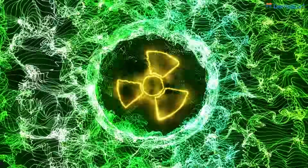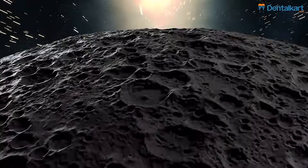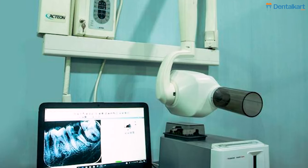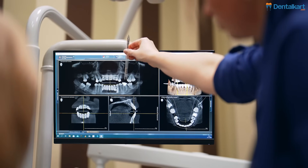Number five, lower radiation and increased safety of the patient. Did you know digital RVG x-rays have up to 90% less radiation in comparison to a traditional x-ray? Well, this can help to reduce a lot of exposure for your patients as well as you in your practice.